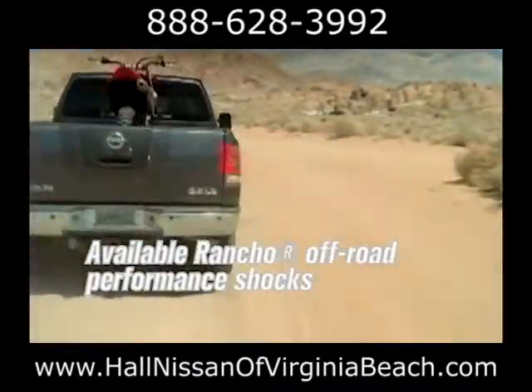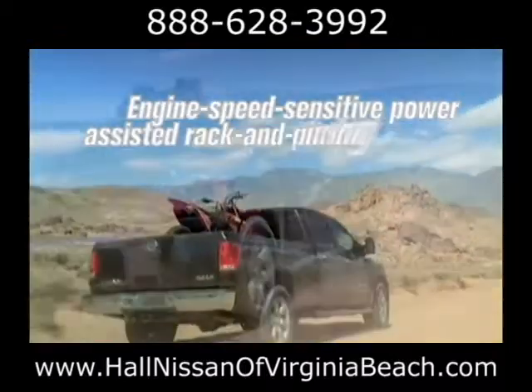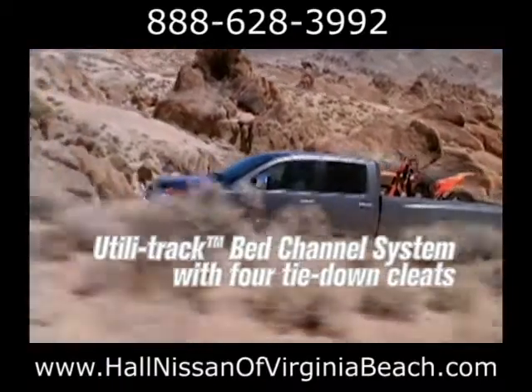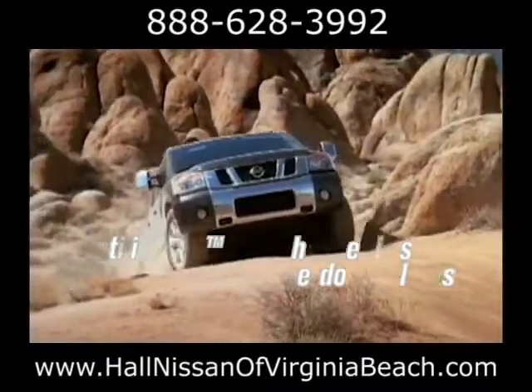For the ultimate off-road experience, choose the Titan Pro 4X that offers four-wheel elements like Rancho off-road shocks, underbody skid plates, and a bold list of other features.